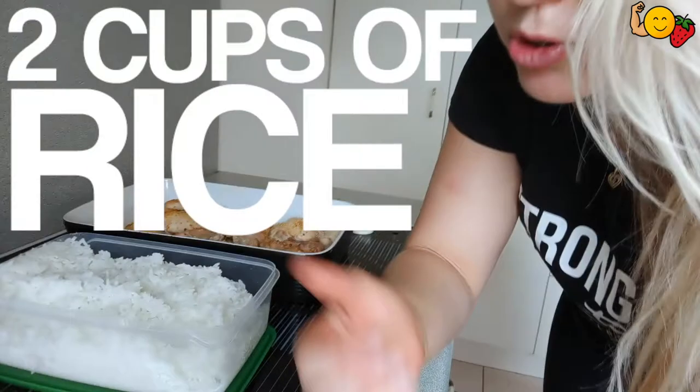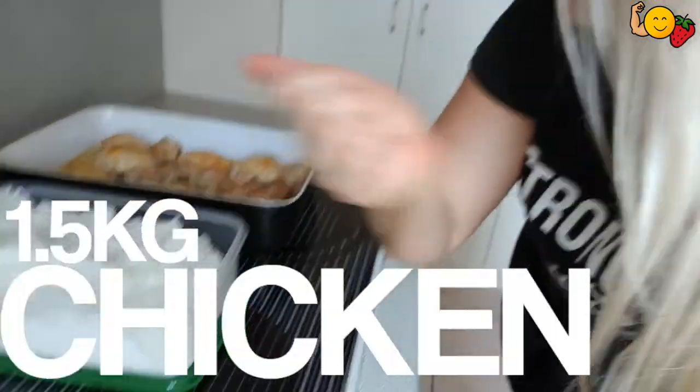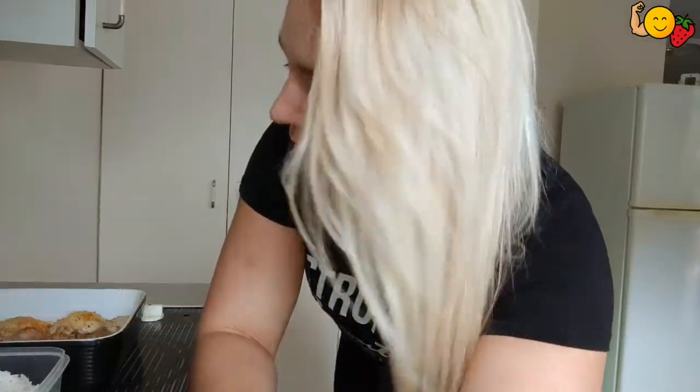I want to show you guys what I do. It's really quick — I do it at the start of every week. I cook up two cups of rice. Choose your rice; I like white rice because it's easily digestible. And I cook up about a kilo, kilo and a half of chicken breast right there.